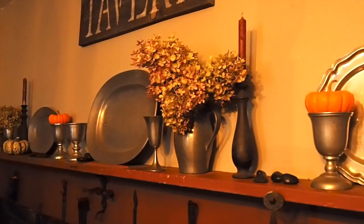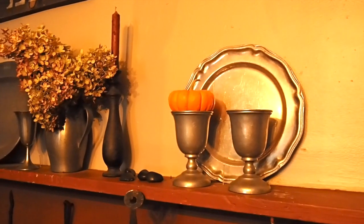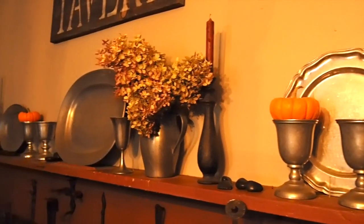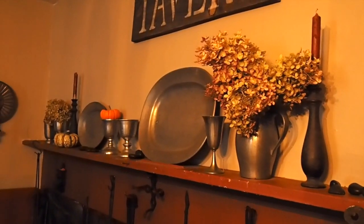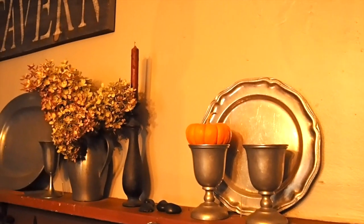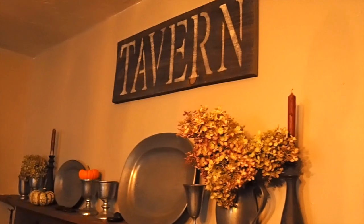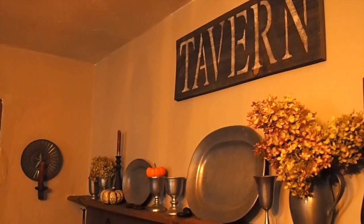I might as well show you the cool things in the tavern now while I'm in here with the camera. I have this great pewter, mostly picked up from Salvation Army, a couple antique places, but all on the cheap. So it's really great.